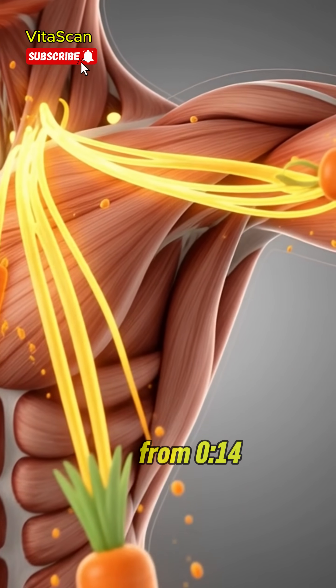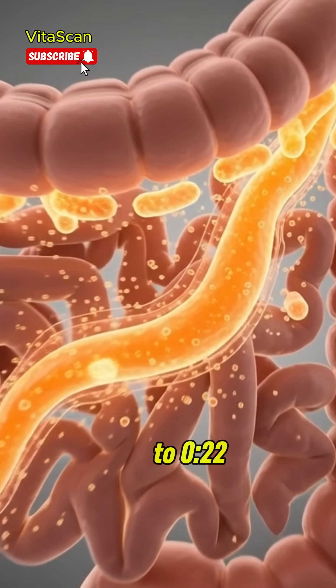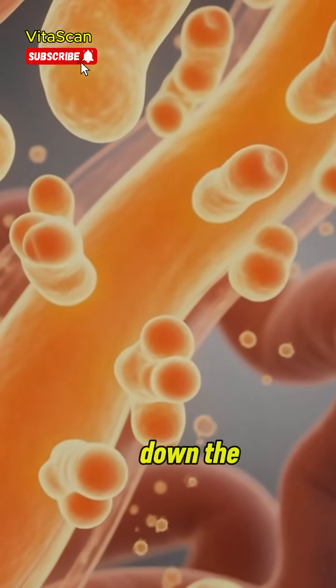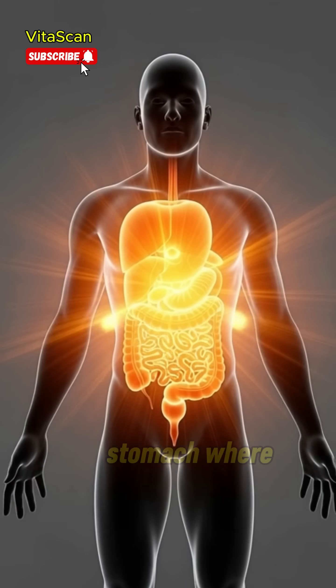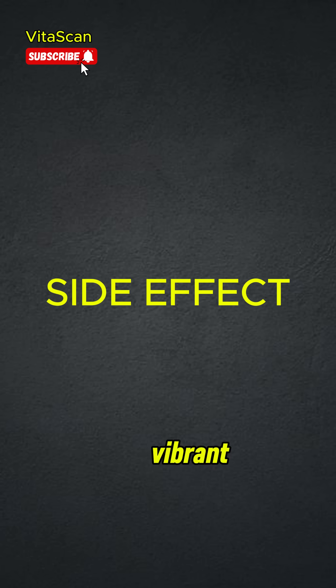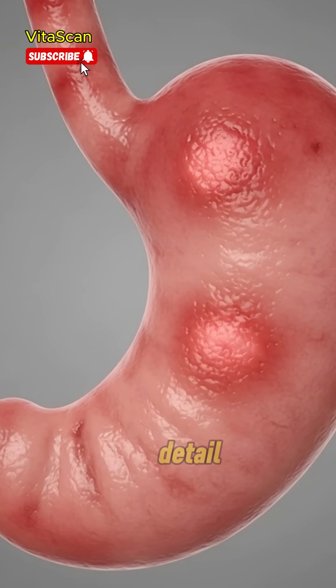Move inside the body as the camera travels down the esophagus into the stomach, where carrot juice enters and coats the stomach lining with vibrant orange fluid in medical detail.